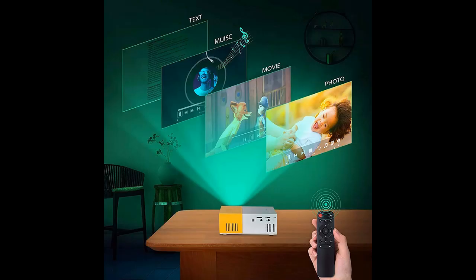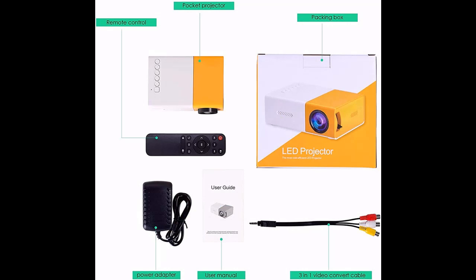Supports 1080p high-definition display — supporting 720p and 1080p display — allowing you to enjoy clear and natural images and videos on the big screen. Provides stunning true color presentation, standing out with rich color and detail display.